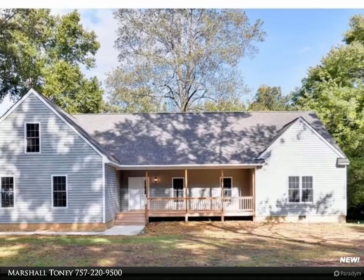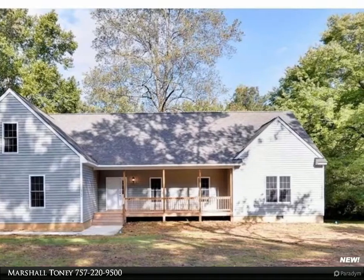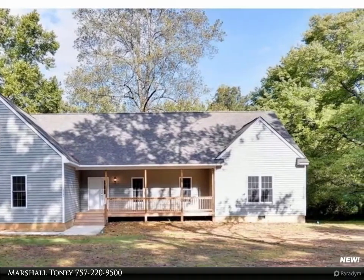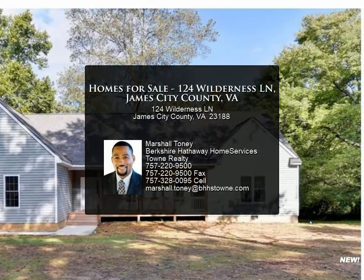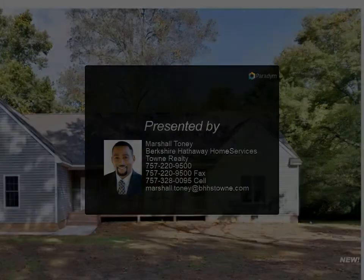Features include 42" cabinets, granite countertops, a gourmet-style kitchen with center island, and a stainless steel appliance package and fireplace. This home will also feature a finished bonus room, making this space a premium for many uses. The exterior will offer a covered front.